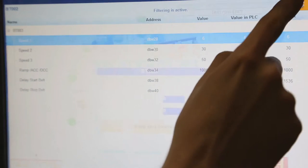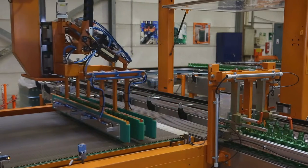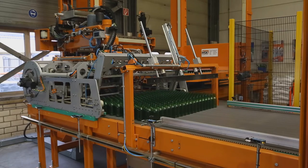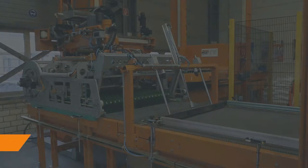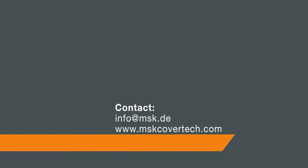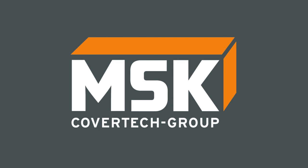MSK bottle conveyor lines are controlled fully automatically and dynamically. Speeds are adjustable and bottle flow can be redirected. The MSK bottle conveyor — high efficient glass flow with low operational costs. MSK cover tech group.